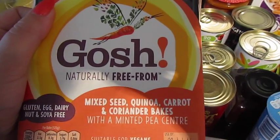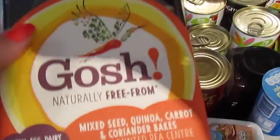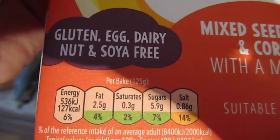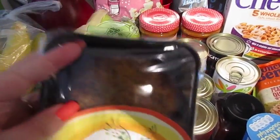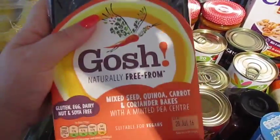These are my current obsession — I love them. They are the Gosh mixed seed quinoa, carrot and coriander bakes with a minted pea centre. Not only are they scrum-diddly-umptious, they are gluten, egg, dairy, nut and soya free. One bake is only 127 calories. They kind of meet every possible criteria you could want — really good for you, really low calorie, and they taste amazing.